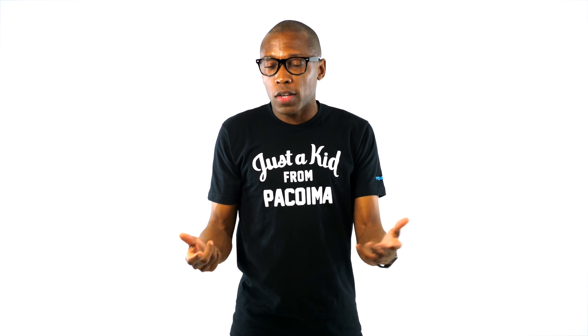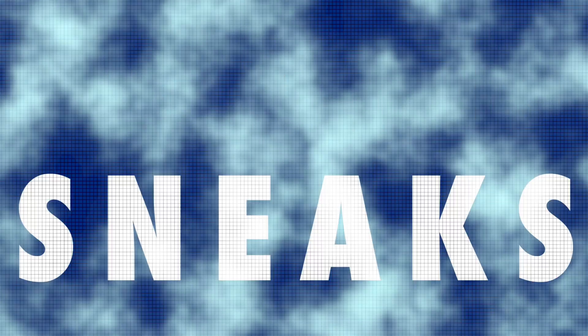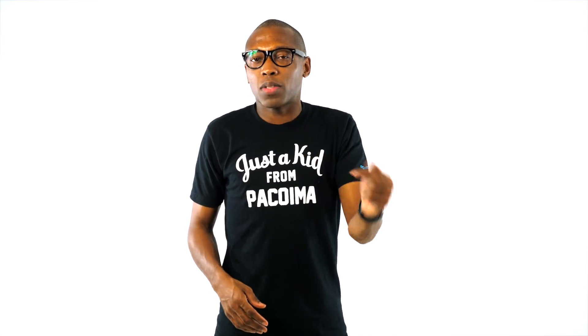Yo, it's been a while since we talked about kicks, or I should say since we did a version of Today in Sneaks, so let's get that out of the way and get it cracking right now. Welcome to Today in Sneaks, I am your host Jacques Slade, and there have been a few different things happening here on this channel, but right now let's talk about some sneakers.